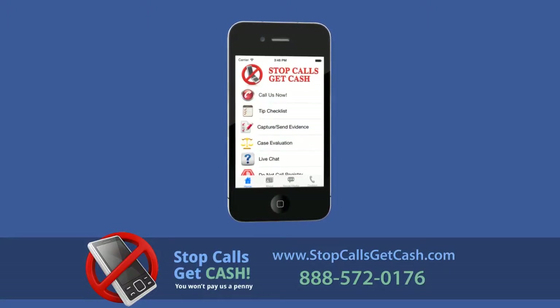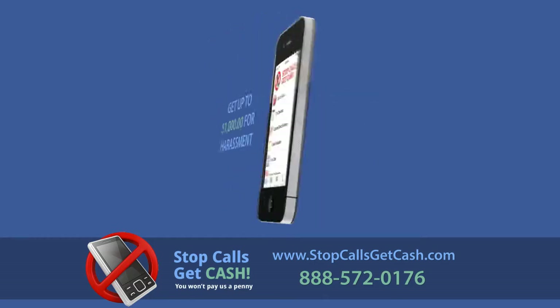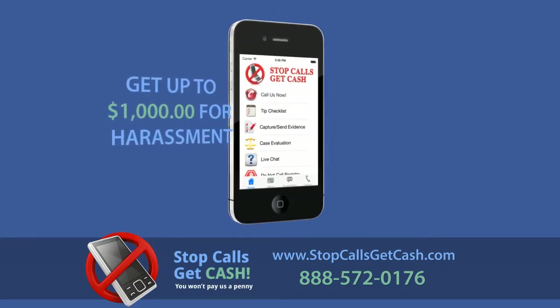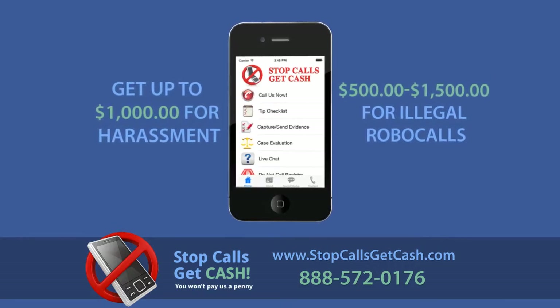Stop Calls Get Cash — it's that simple. Download our free app, capture the evidence, and get up to $1,000 for harassment and $500 to $1,500 for each illegal robocall.